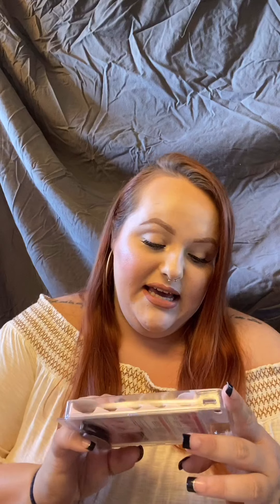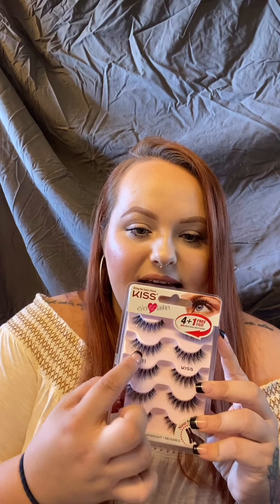My favorite mascara right now is the e.l.f. 3-in-1 Mascara — look at this wand, it's so good. It separates your lashes, is very black, and is great for bottom lashes too. My favorite lashes — I'm wearing them right now — are the Kiss Ever EZ Lashes in a wispy multi-pack style. They're shorter on the inside and longer on the outside, very natural, not too big, but they make your lashes look fuller and longer. Very affordable.